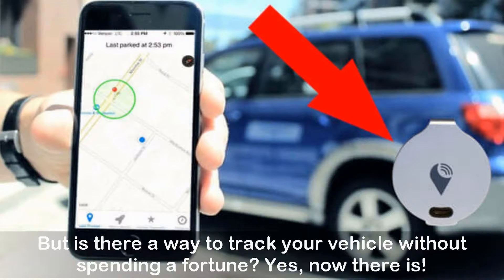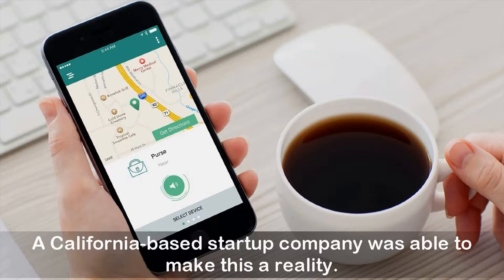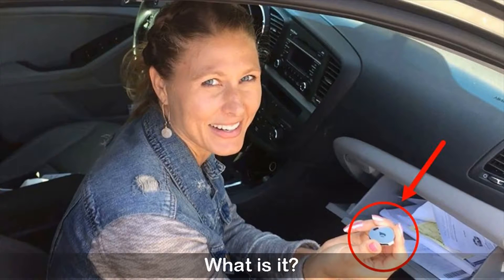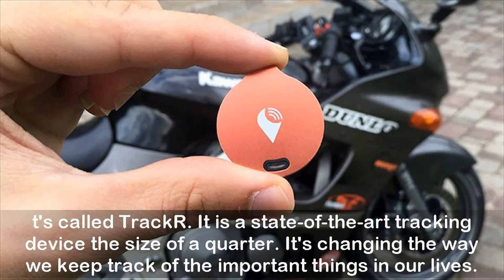Yes, now there is. A California-based startup company was able to make this a reality. They created a tiny device that works with your smartphone, and it could be exactly what you're looking for. It's called TrackR. It is a state-of-the-art tracking device the size of a quarter. It's changing the way we keep track of the important things in our lives.